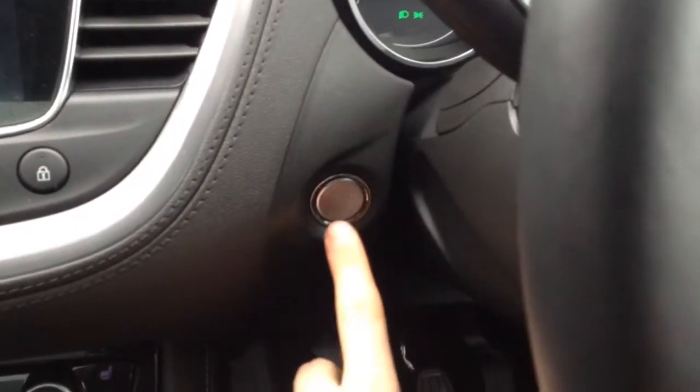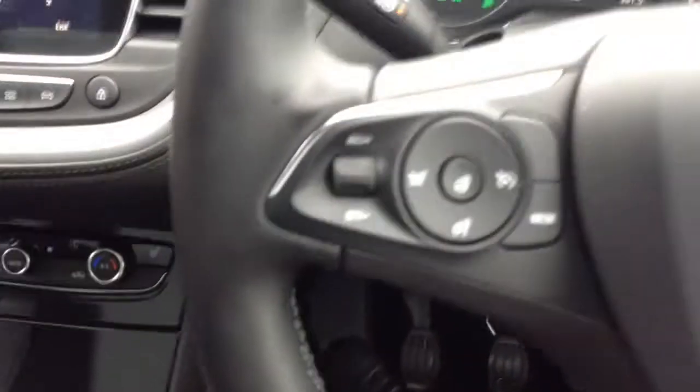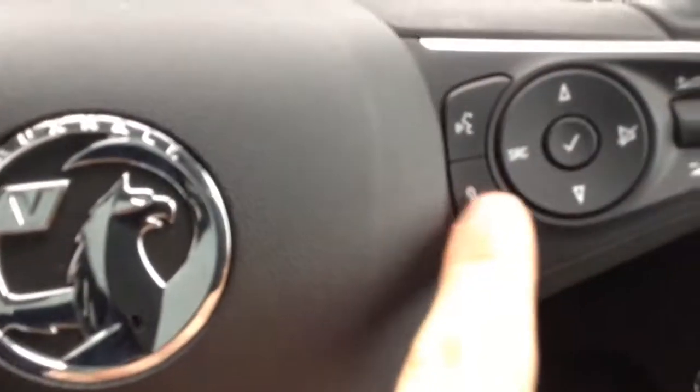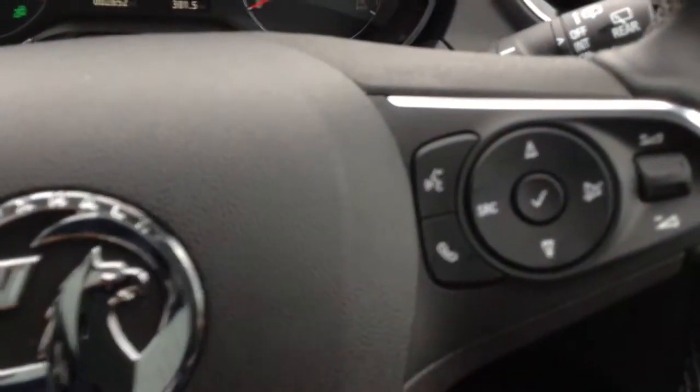It's keyless start and keyless entry — just press the button to start the engine, so you never have to take the keys out of your pocket. You've got cruise control and speed limiter on the left, and on the right the buttons for adjusting the digital radio and answering the phone through Bluetooth.